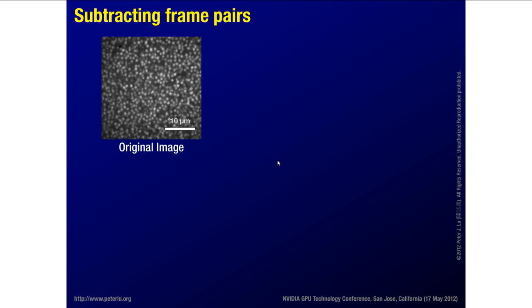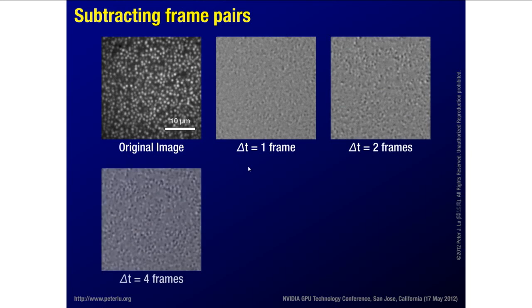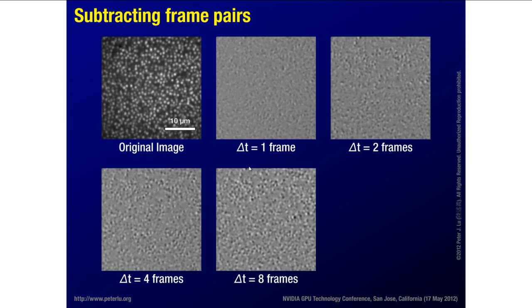The way this works is we start with a two-dimensional movie of images of these particles, subtract pairs, and analyze the leftovers from the subtraction. Here's a typical image — the scale bar is 10 microns, particles are about a micron in size. We take the frame, subtract the next frame, setting 128 middle gray to zero, black where the later image is brighter, white where the previous one is brighter. At delta T of one frame at 30 frames per second, every particle has shifted slightly, giving white and black pairs. As we go forward in time, subtracting 2, 4, 8 frames ahead, the particles move more from their original position and you get more structure in the image.